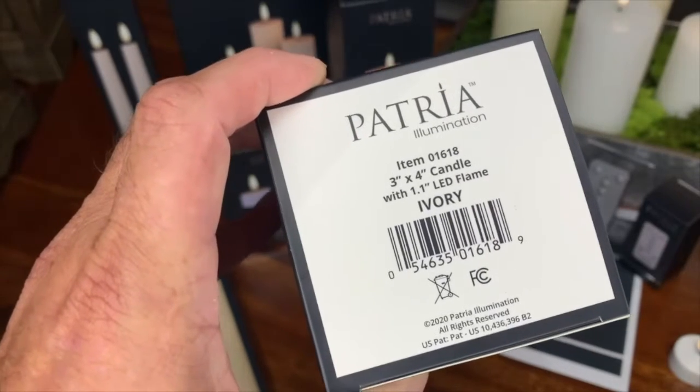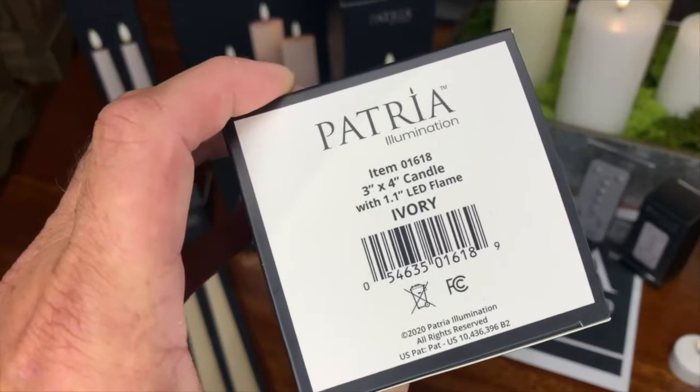On the bottom you'll find the item number, the candle size, the color, and the barcode.